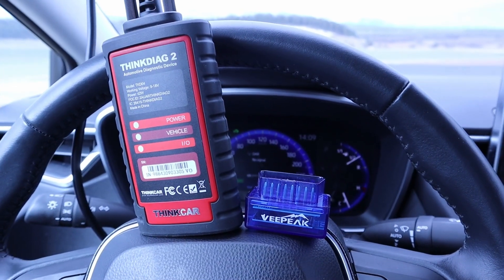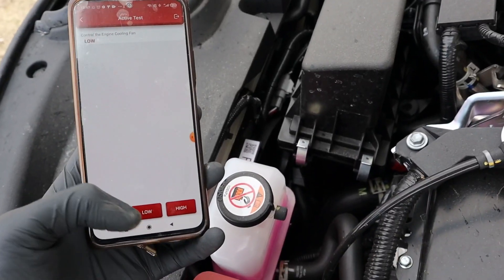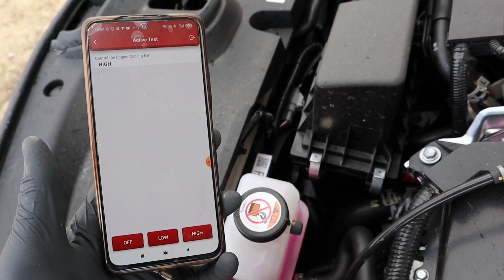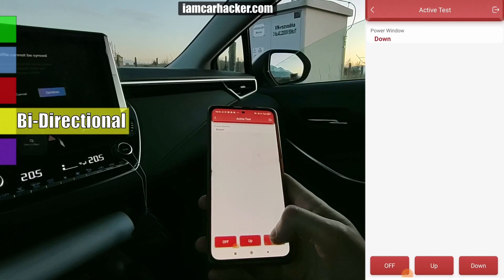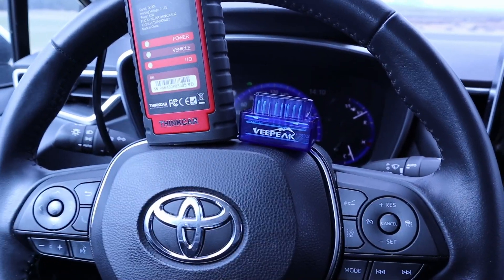Next you have the bi-directional function, where your scanner is capable of commanding your car to turn on components — for example the engine cooling fan, power windows, basically everything that is powered by electricity in your car — so you can easily see if it works.